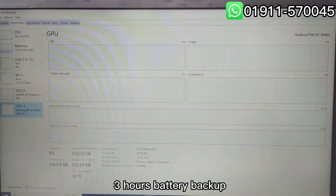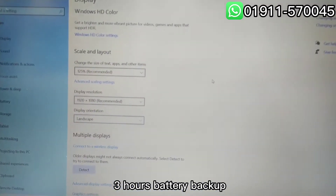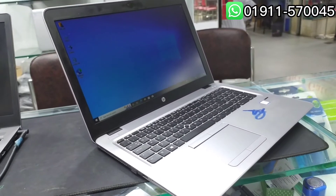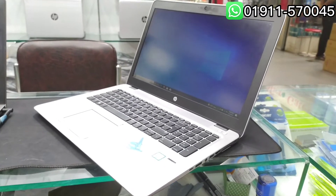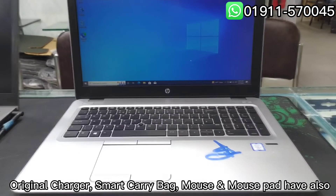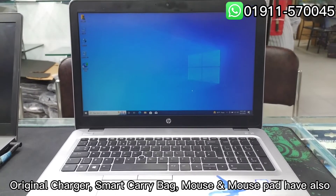3 hours battery backup. Comes with a regional charger, smart carry bag, mouse, and mouse pad.